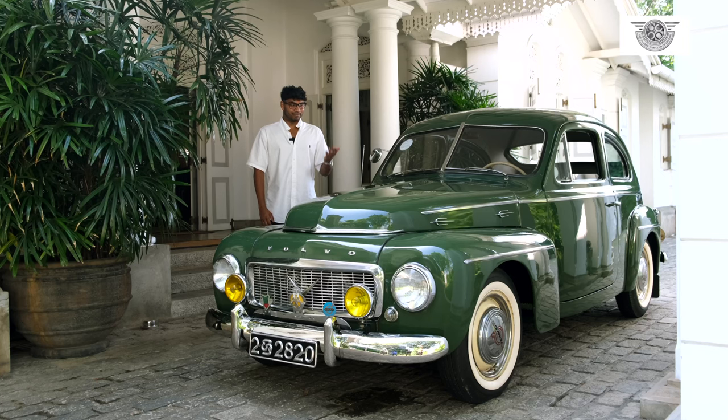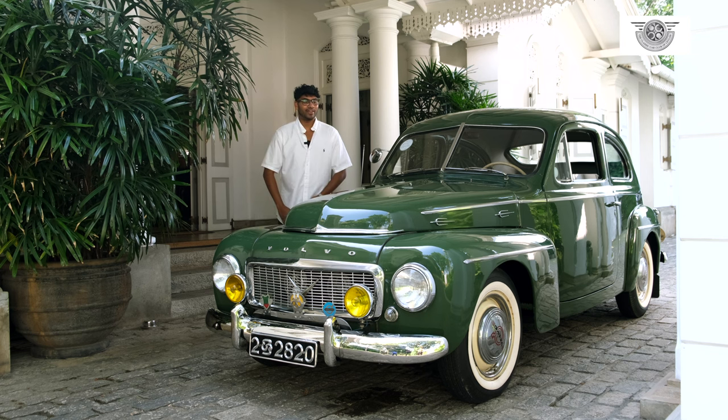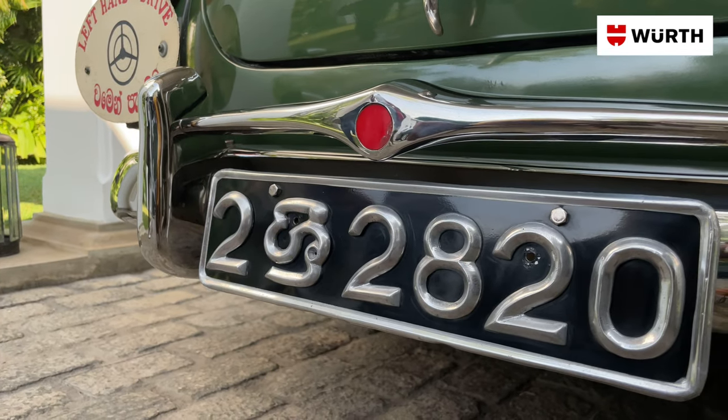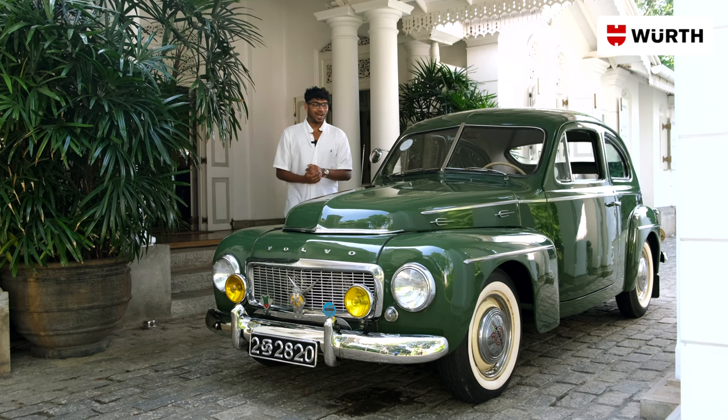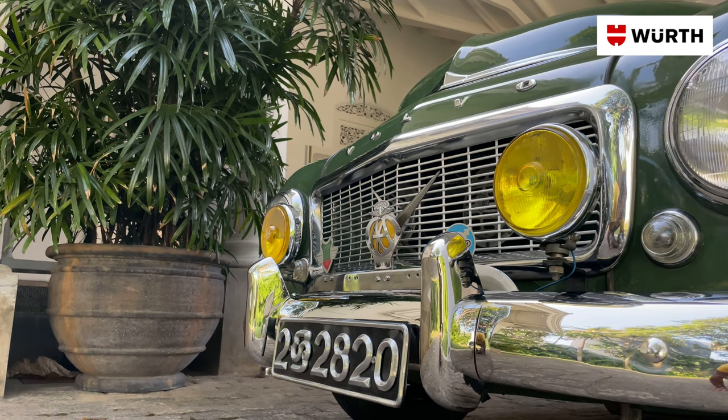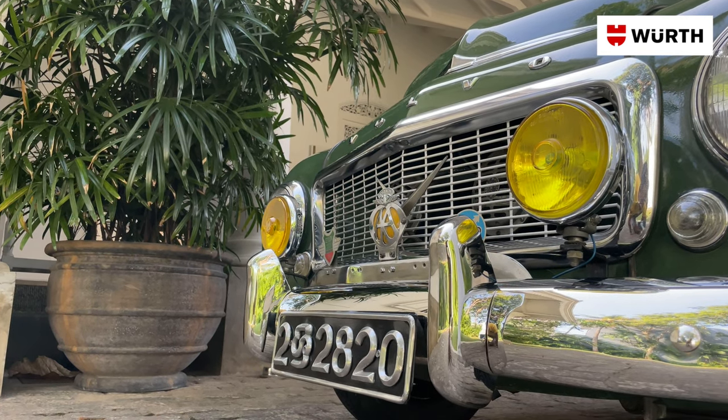Even after selling this car, the doctor felt very connected to it. In fact, after he sold the car he still kept in touch to check upon his car and make sure everything was okay. He also requested that it be used for his granddaughter's wedding. So there's a lot of sentimental value to this car and there's a lot of history in Sri Lanka with this car.